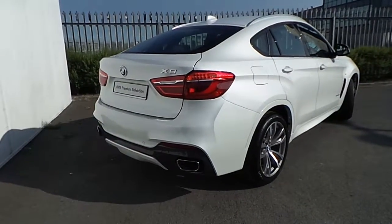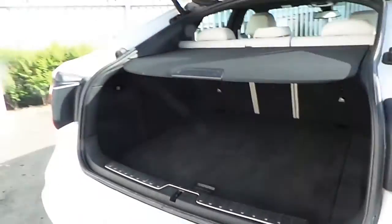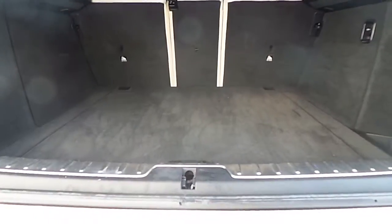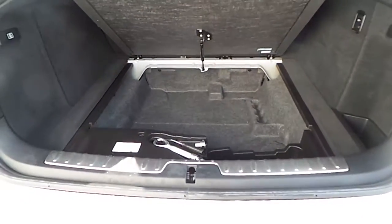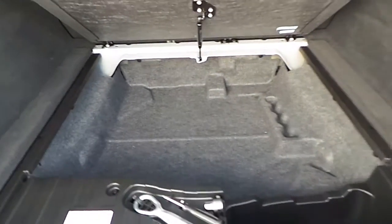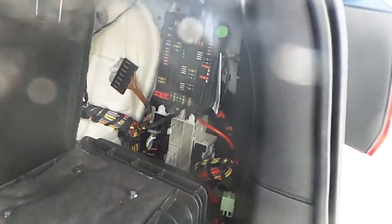The rear of the car presents an electronically controlled boot that opens up to reveal a very large boot area, along with some extra storage concealed at the bottom. The back seats are split foldable, as visible from the video.